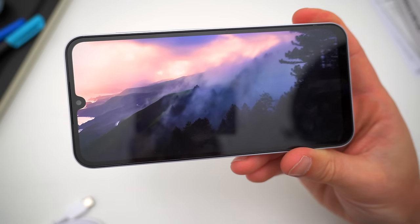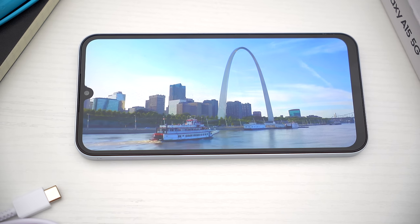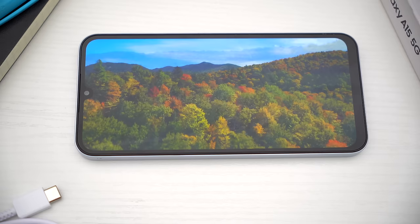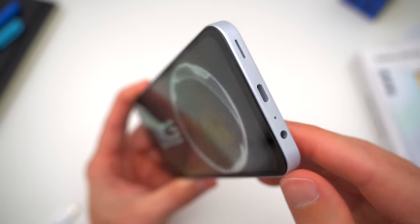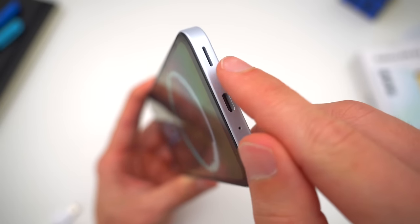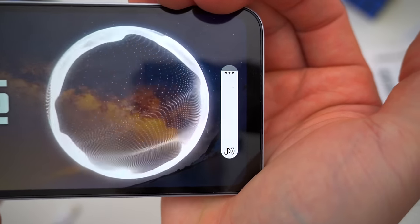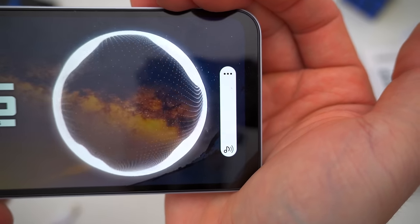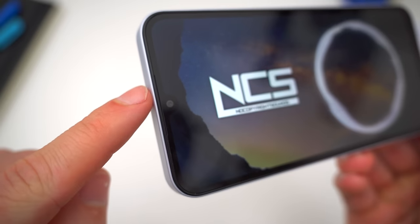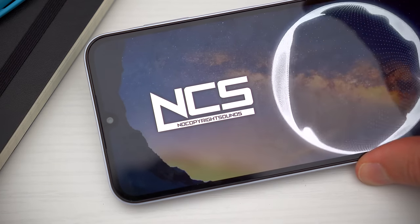And if you're coming from a different budget phone — something from Motorola, for example — this new A15 5G is definitely something you should consider solely for the screen itself. The only bummer is that when you're listening to your content out loud through the single bottom speaker, it's sort of a subpar setup. Adding decent dual speakers on this phone couldn't possibly have been that expensive, but alas, it didn't make the cut. Here's a sound sample of that single bottom speaker so you can hear it for yourself.